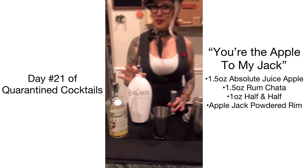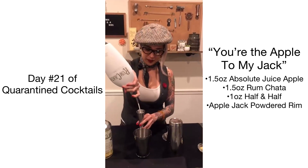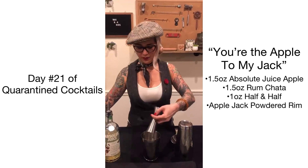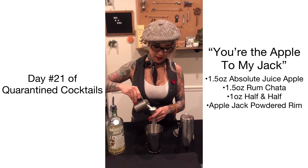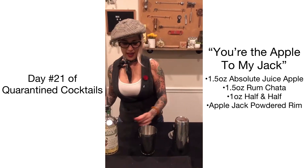Let's go ahead and get started. It's going to be 1.5 ounces of Absolut Apple, and then the ever-favorite RumChata — 1.5 ounces of that — and then just an ounce of half and half. Add a little bit of ice.